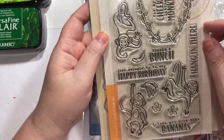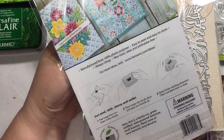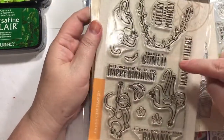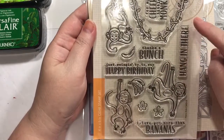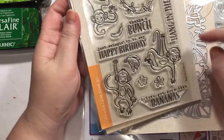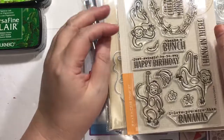I got this to go with it — this is the Hero Arts 'Thanks a Bunch' monkey set. It says 'For my cheeky little monkey, thanks a bunch.' 'Just swinging by to say happy birthday.' 'Just swinging by to say hang in there.' 'I love you more than bananas.' You've got the little bananas there — I just think that's adorable.